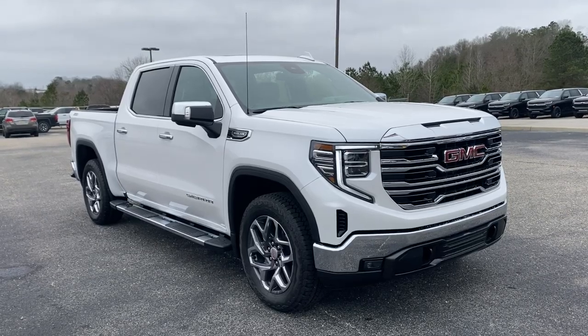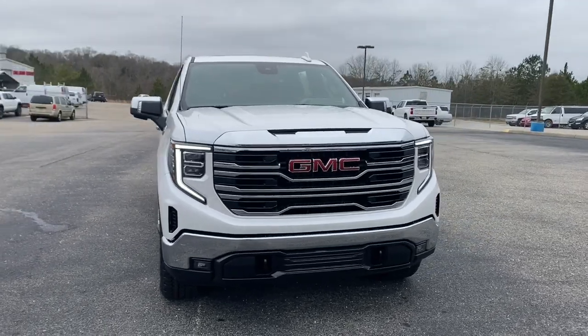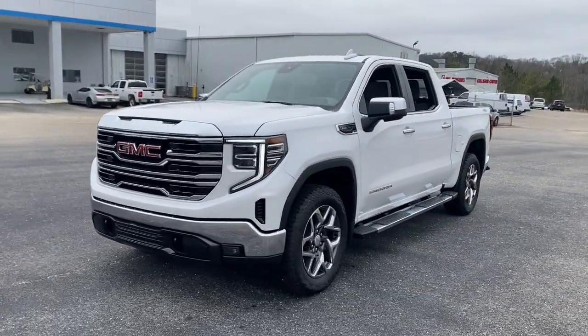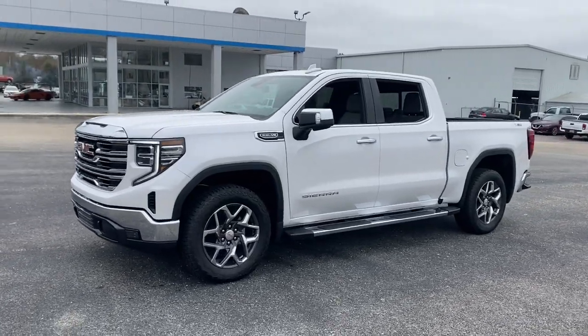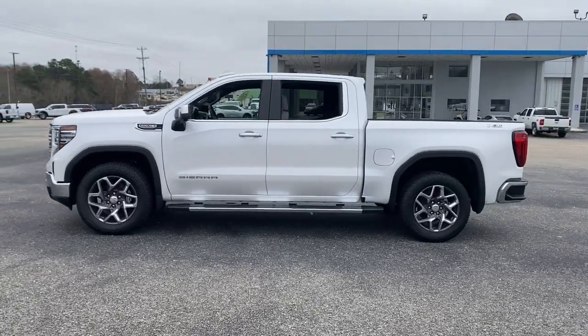Your next car could be the 2023 GMC Sierra. Enjoy a view of this hard-working, boldly styled GMC Sierra — the full-size pickup available with a range of powertrains and options designed to prioritize the capabilities you've been looking for.